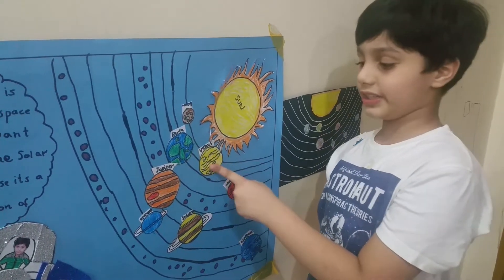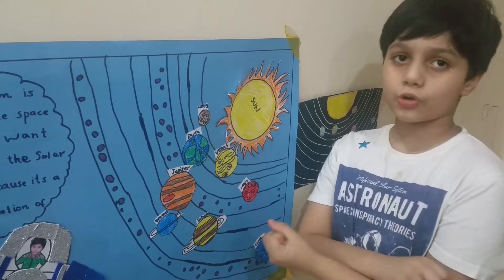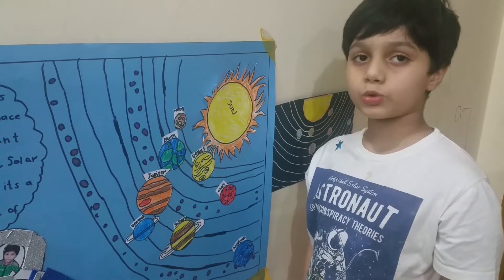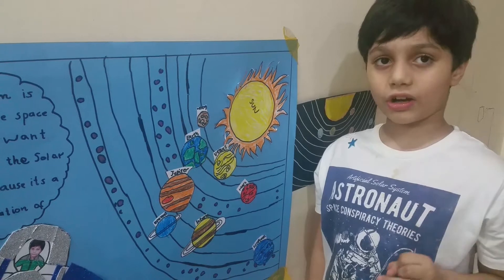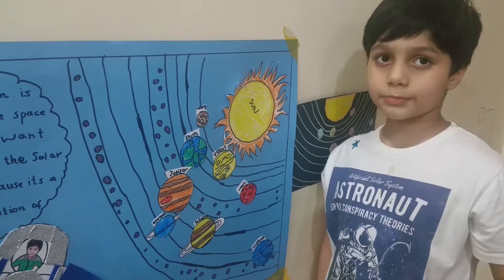The next planet is Venus. Venus is the hottest planet. It has no moons and it is yellow in color. Earth is the only planet with life and water. It is green and blue because the green areas are land and the blue areas are water. Earth has seven continents, five oceans and seven seas. It has one moon.